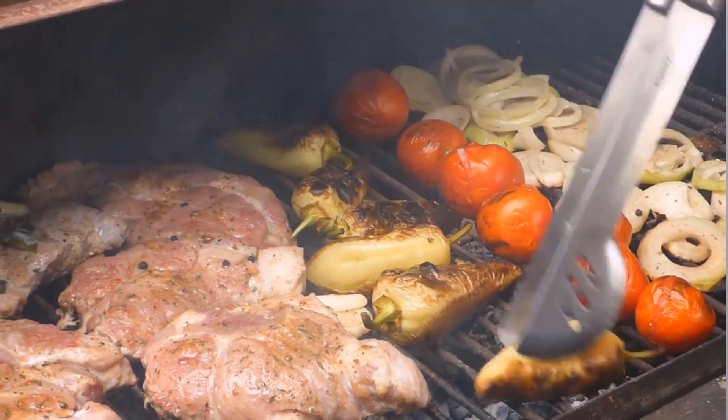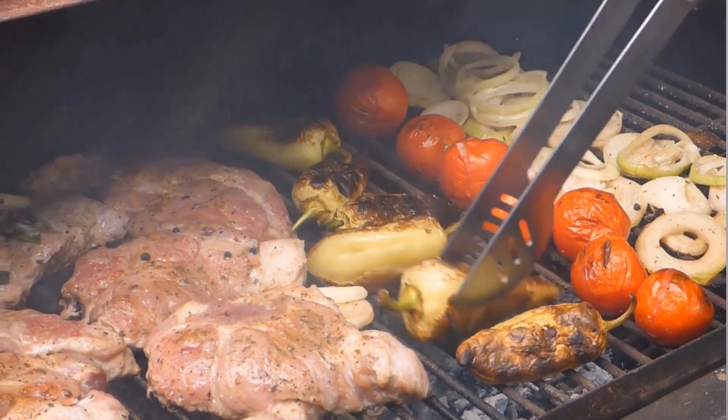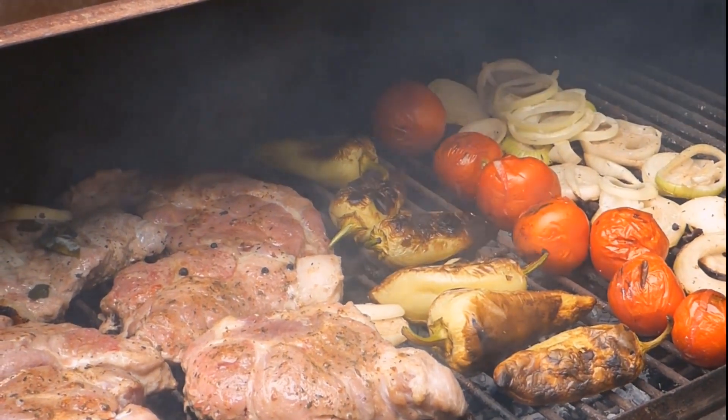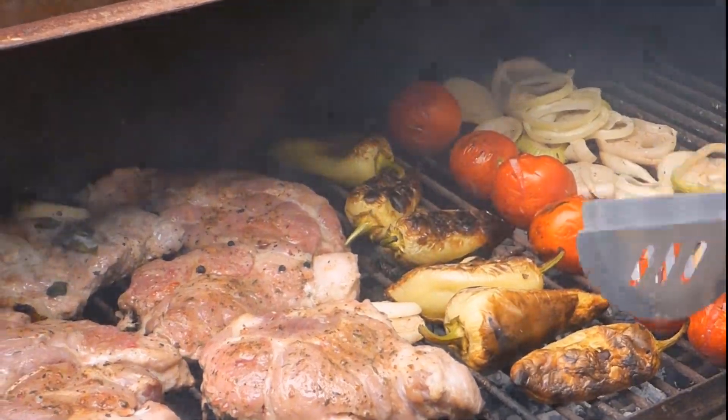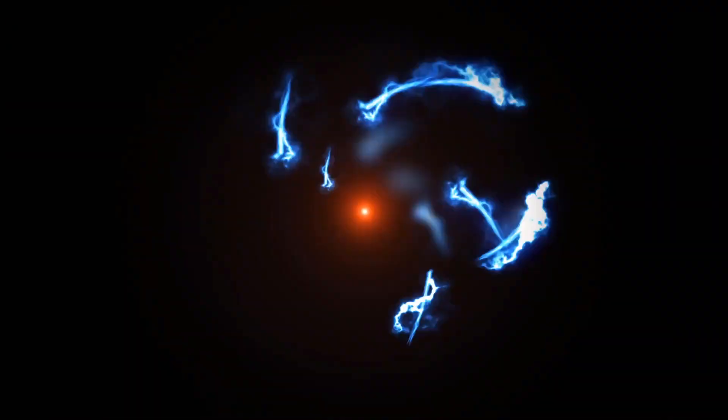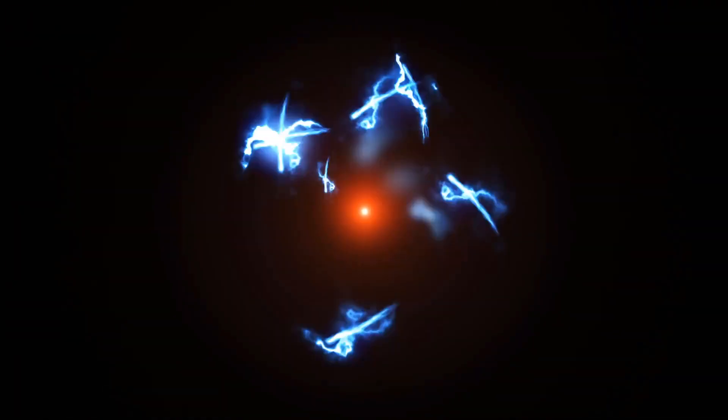Now the question is how does this happen and why can we get the smell of hot sizzling food from a distance? When food gets cooked or heated, the molecules of its aromatic gases gain kinetic energy and start vibrating faster, leading to an increased rate of diffusion.